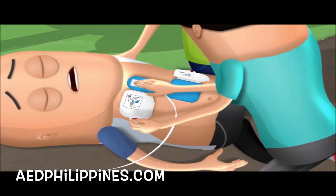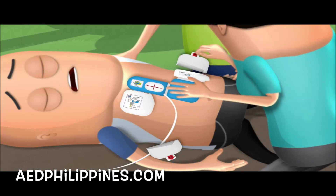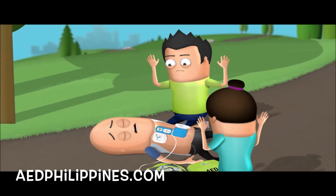Remember to remove the victim's clothes to expose his or her bare chest before attaching the electrode pads. Tear open the electrode pack and unfold the electrode pads. Once the pads are applied, the AED will automatically analyze the victim's heart rhythm — you should not touch the victim at this point.